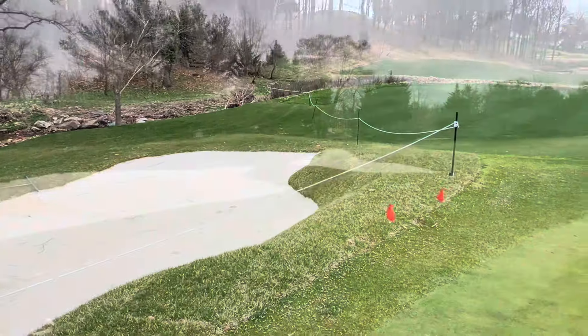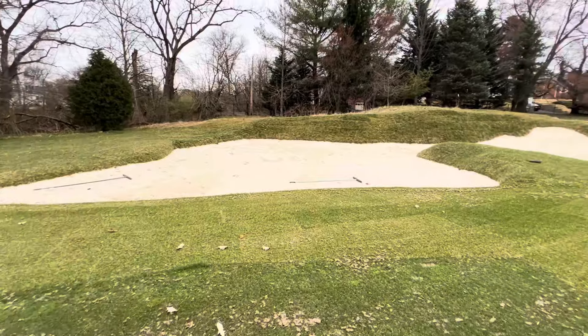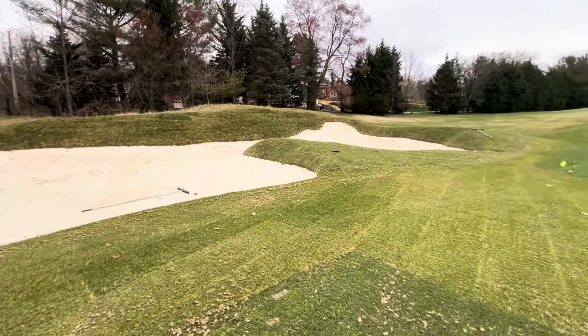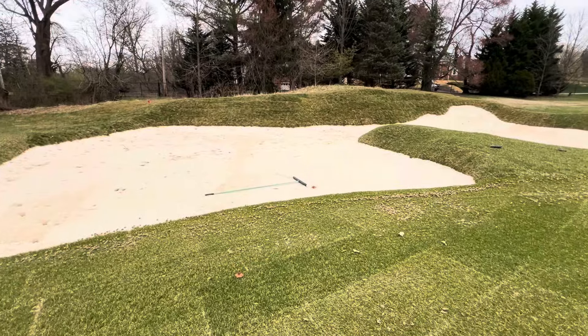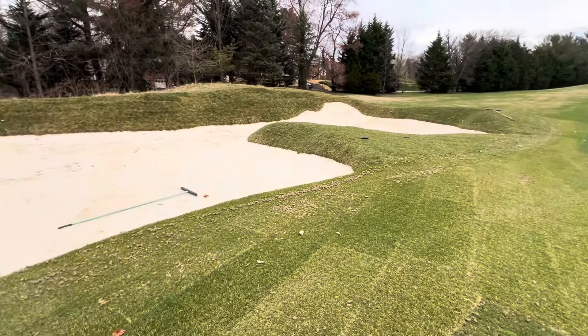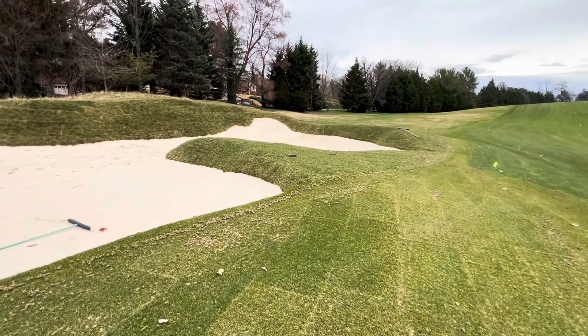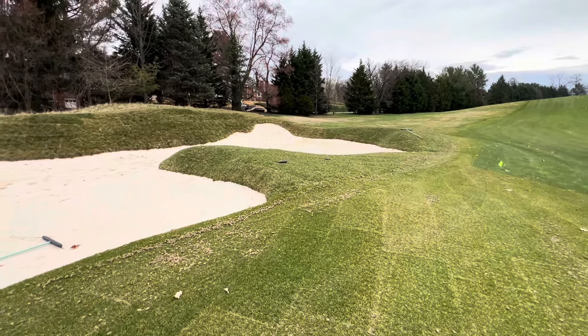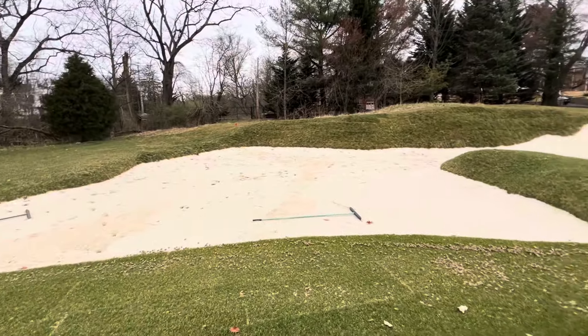Here's the fairway bunker on number 15, also known as the turn bunker — it defines that turn. This has gotten a little bit nastier. If you're over here trying to launch something out there low, you've got that tall edge up against you. You can get some interesting lies in here, so my best advice is: don't hit it here.